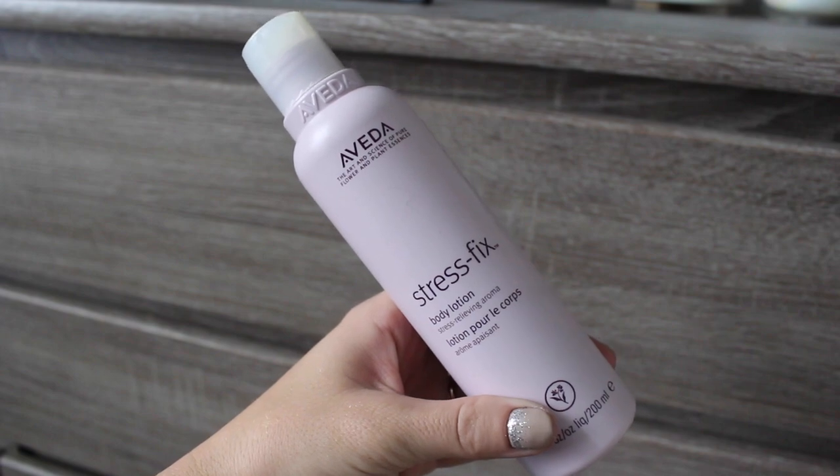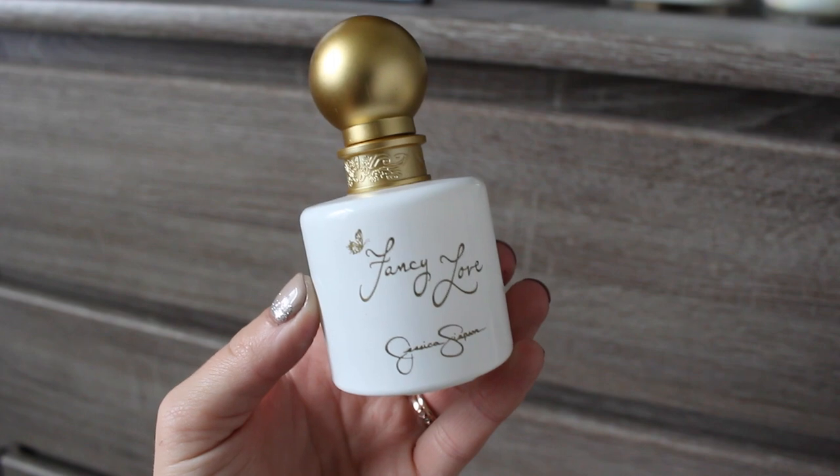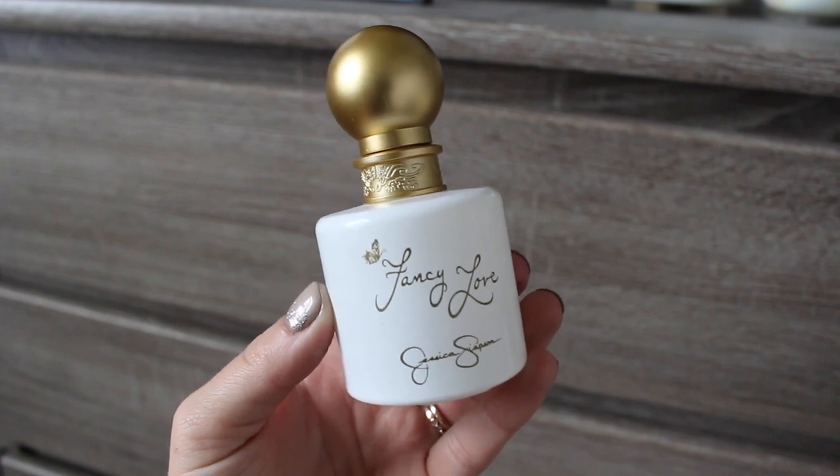I love this stuff — it smells so good. I always just lather myself in it after bath and shower time because it makes me feel so calm and it just smells amazing. So that is my favorite body lotion right now. And my favorite perfume for the month of August was Fancy Love by Jessica Simpson. I love this perfume — it takes me back to high school.